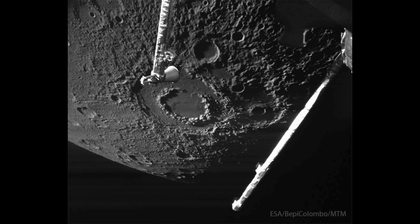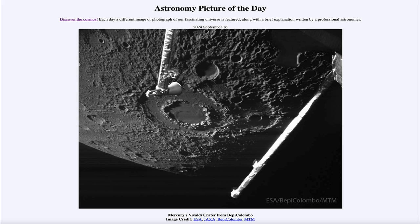So here we see part of the surface of Mercury, as well as a few pieces of the craft in the foreground. We look forward to 2026, when Bepi Colombo will actually orbit around Mercury and study it in detail. That was our picture of the day for September 16th of 2024, titled Mercury's Vivaldi Crater from Bepi Colombo. We'll be back tomorrow for the next picture, previewed to be Dusty Heart. Until then, have a great day everyone, and I will see you in class.